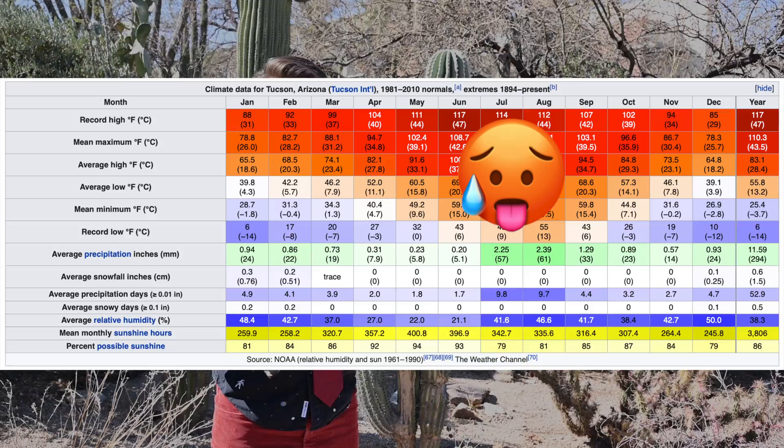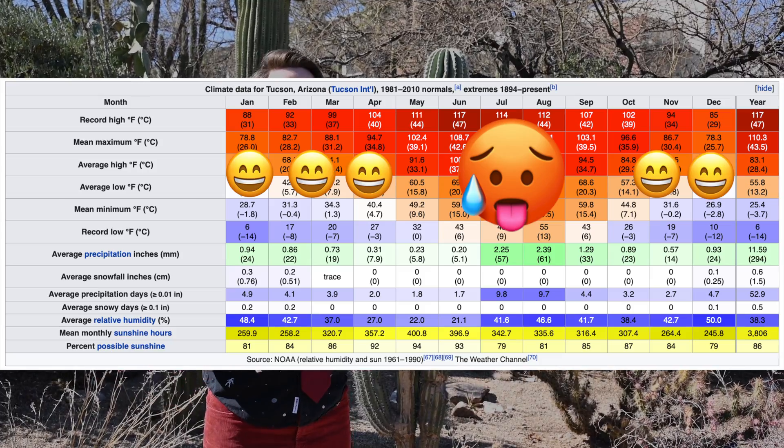The weather is absolutely gorgeous here and we usually enjoy upwards of 300 days of sunlight each year. That usually means that in the summer it's way too hot, whereas the rest of the year we enjoy wonderful temperatures. Right now it's the end of February and it's around 70 degrees Fahrenheit when I stand in the sun.